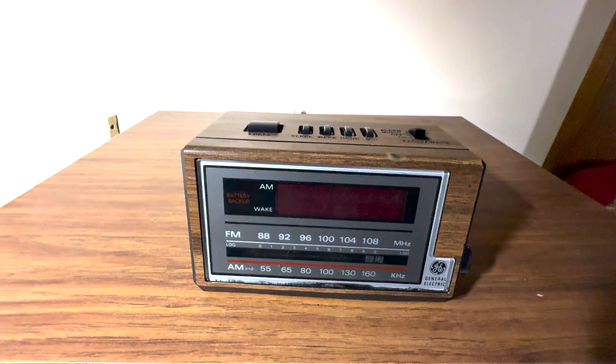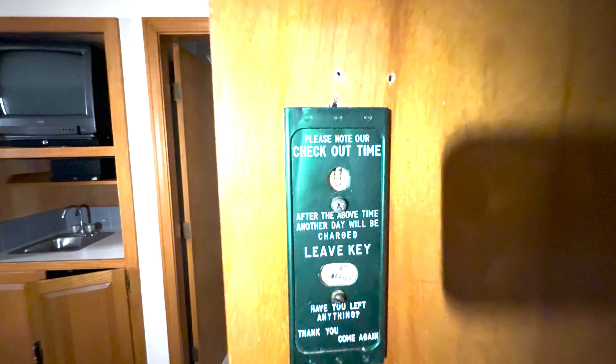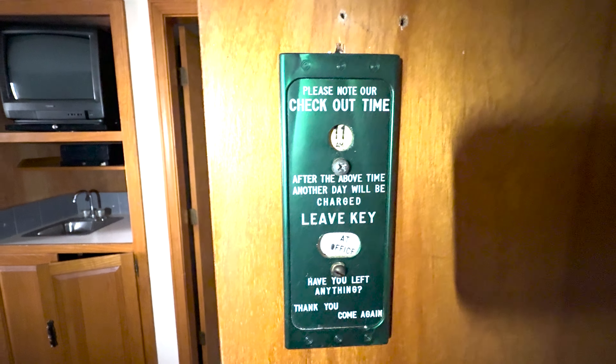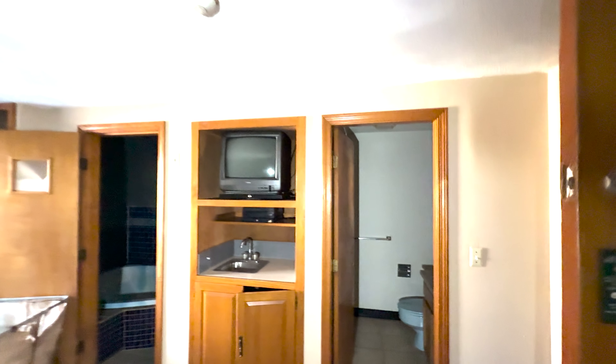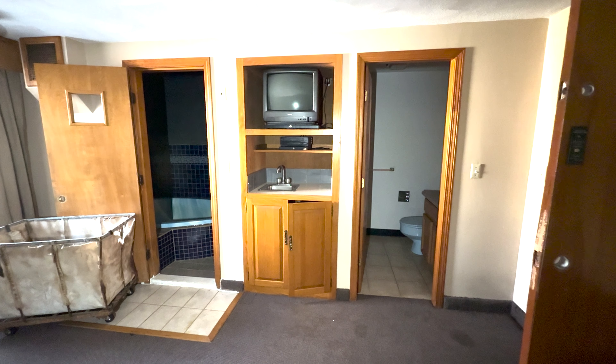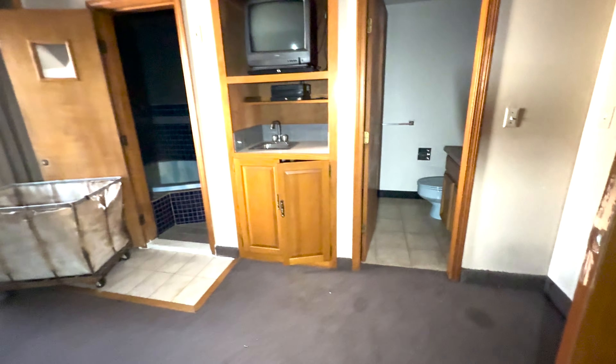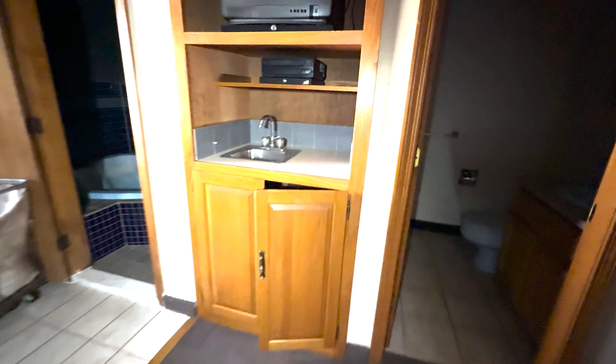All right, a couple of the better rooms — we'll go this way. Take a look and see how big this place was. Oh, this is the front desk area, I believe. The window was open.